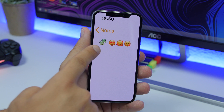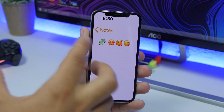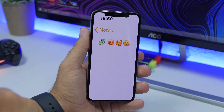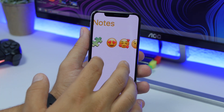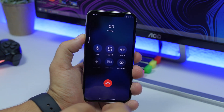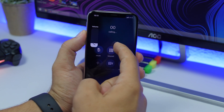A few emojis have been tweaked on iOS 13.1 beta. The puzzle emoji, which was blue, is now green and yellow. All the emojis with hearts have also been a bit redesigned — you won't notice a big difference, but the hearts have been slightly tweaked.